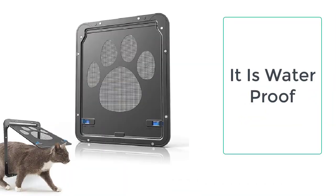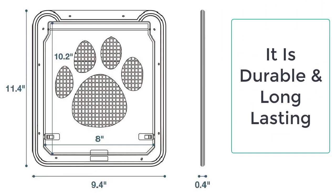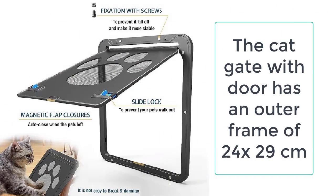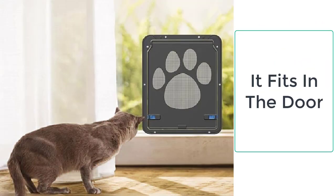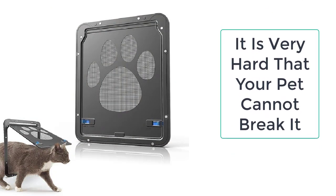The cat gate with door is made up of high quality ABS materials which are very strong and cannot be broken. Other features include a sliding lock which allows you to lock and unlock the door whenever you want. If you want to block the entry of the cat, you can lock the door and the cat will not be able to go out. Even though it provides ultimate access to the cat, you still have full control over when the cat can enter and leave.